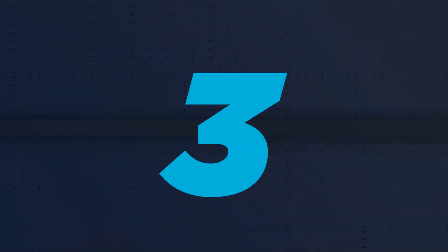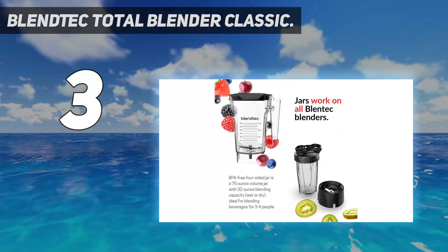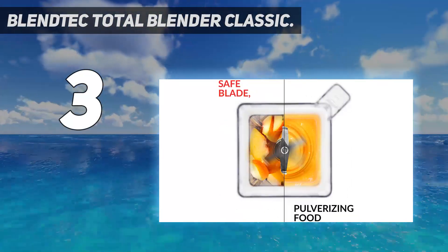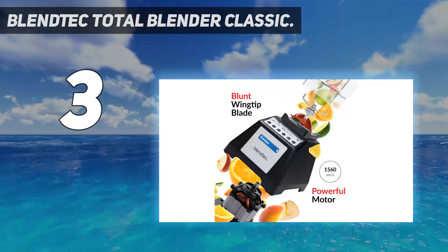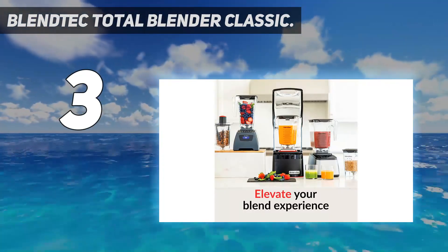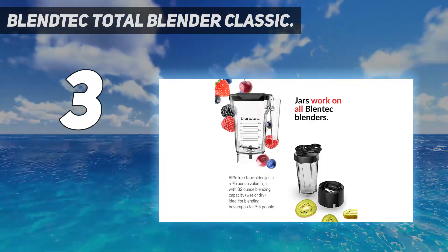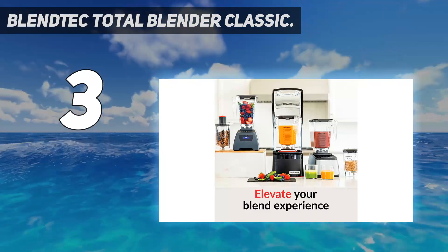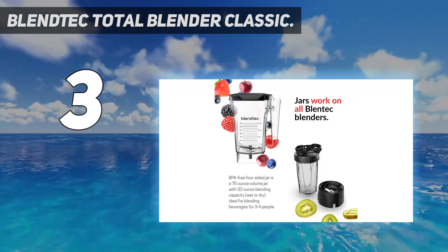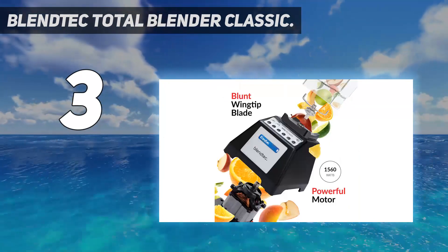At number three: the Blendtec Total Blender Classic. If smoothies are your thing, the Blendtec Total Blender Classic is the best blender for you. Its upturned helicopter blade configuration is exceptionally proficient at chopping down frozen berries, bananas, protein powder, and ice, mixing them downward into a vortex and completely incorporating ingredients into deliciously smooth-textured concoctions. The 1560-watt motor is powerful, capable of mixing chickpeas with olive oil into satisfyingly creamy hummus in under a minute. The design is a bit utilitarian but very stable and lightweight enough to pick up and move around without a struggle.